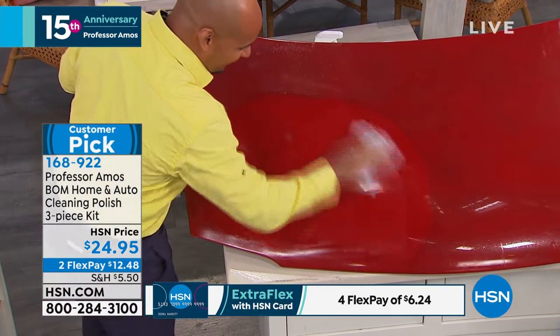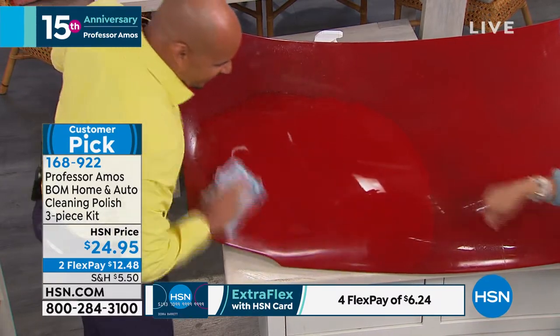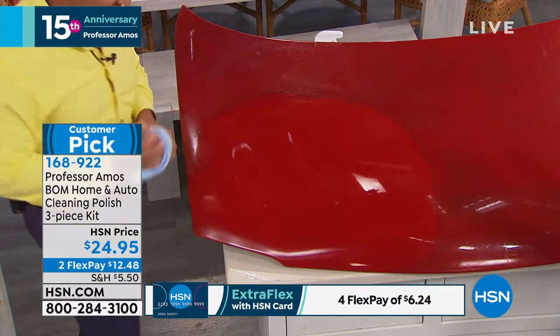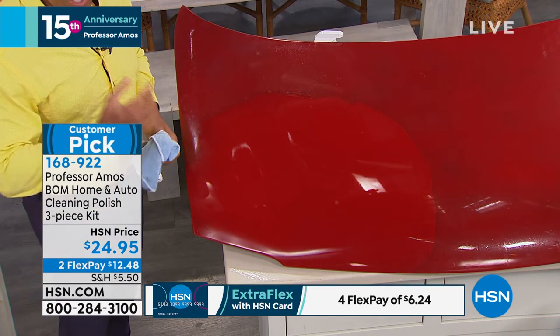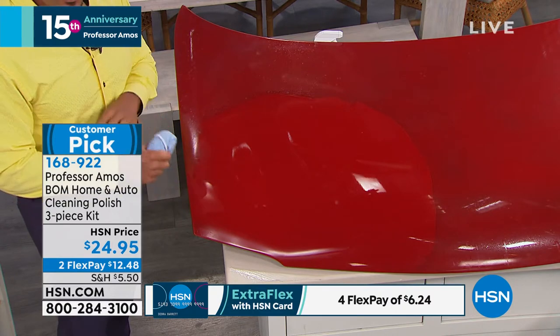We're going to clean, buff it out, and you get this crazy good polish and shine. It's so easy. You can use it on the surface of your car, your paint finishes, your plastic finishes. You could take it from the finish right to the windows and the mirrors.